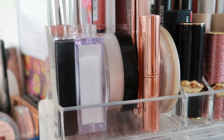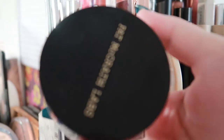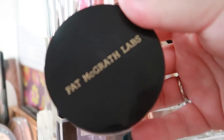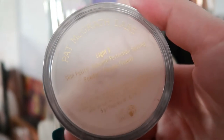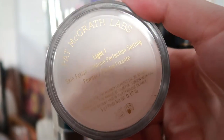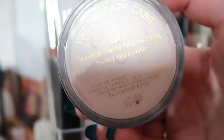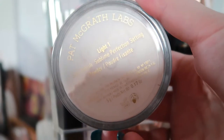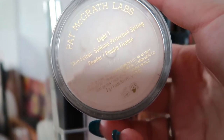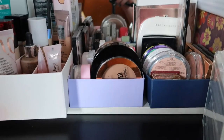Moving over to my powders, I have a new powder I want to try — the Pat McGrath Labs Sublime Perfection Setting Powder. I tried it once and did like it, but I want to use it more often so I can form a better opinion of it.